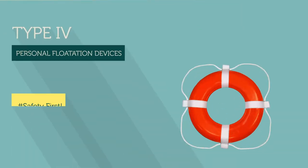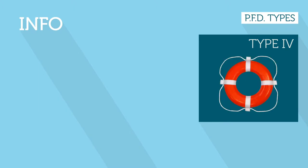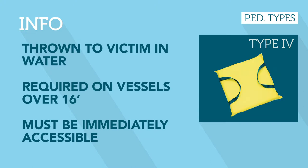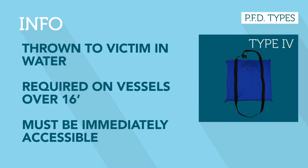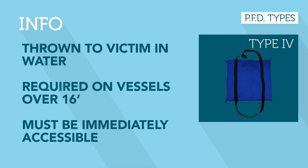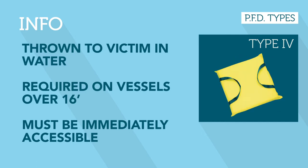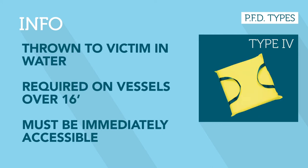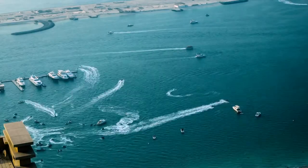Type 4 PFDs are made to throw to people overboard and come in many styles. They are required by law to supplement wearable PFDs on vessels 16 feet and over. Type 4 devices must be immediately available for use — you must have one on hand to throw over the side in an emergency. Having one in a locker under the driver's seat isn't considered immediately available.